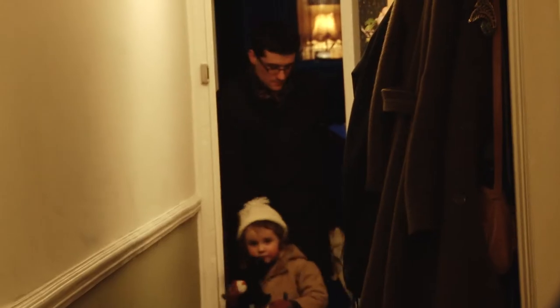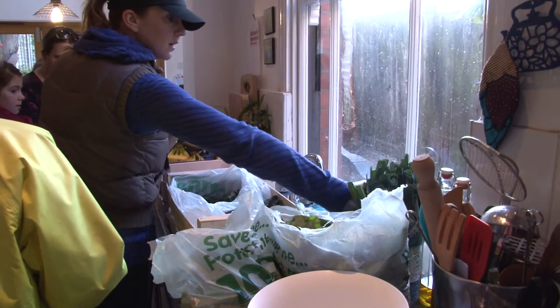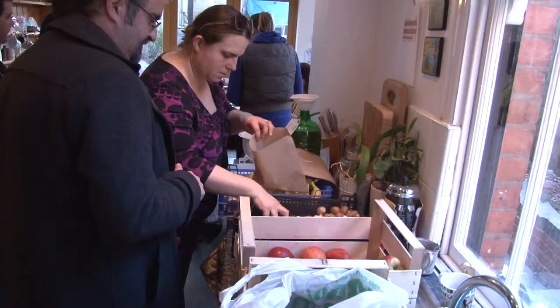The week I was there, there were 35 orders out of 150 members. People tend to turn up early because whatever's left over is first come, first served.